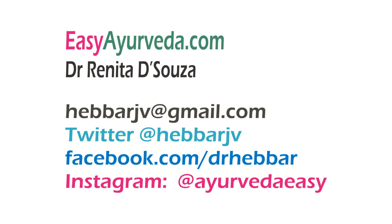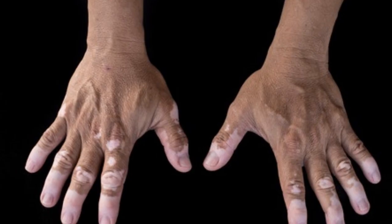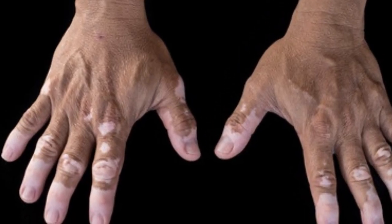Namaste, welcome to easyayurveda.com. I am Dr. Renita D'Souza. Today let us learn about a liquid ayurvedic medicine, Lodrasava, which is widely used in the treatment of leukoderma, anemia, obesity, etc.